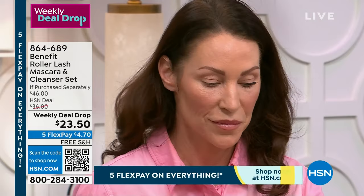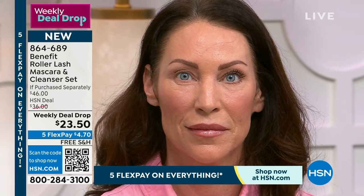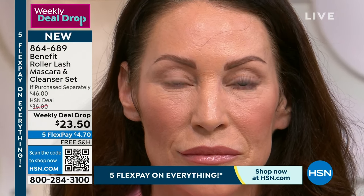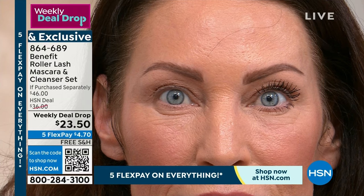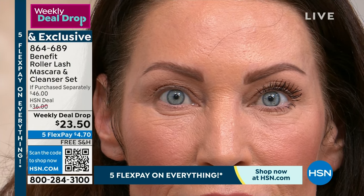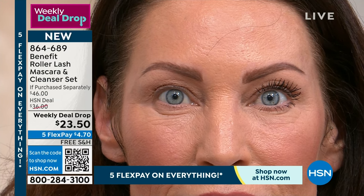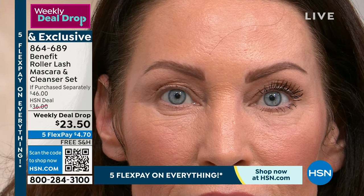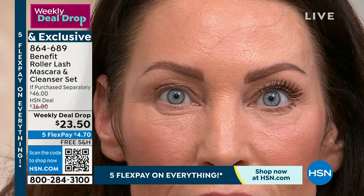Why is this mascara so unique and so effective? It has exclusive hook-and-roll technology that's going to open up your lashes. In Tressia's before, you can see a little bit of hoodedness, crepiness, puffiness around the eyes. In the after, it's as if she's gone to a doctor and gotten rid of all the problems around her eyes — from just one application. If you have short, stumpy, barely-there lashes, or you look at holiday photos and want to see your eyes, this is the solution to that problem.